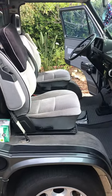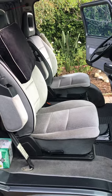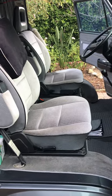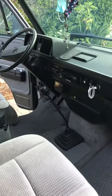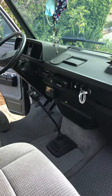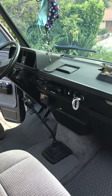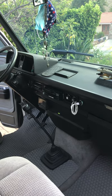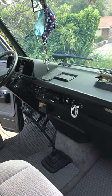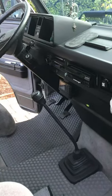Very clean interior — the upholstery's been recently cleaned. It's a four-speed manual. It's got a Pioneer flip-out stereo screen and DVD player, CD player. There's also a Sirius XM player installed.